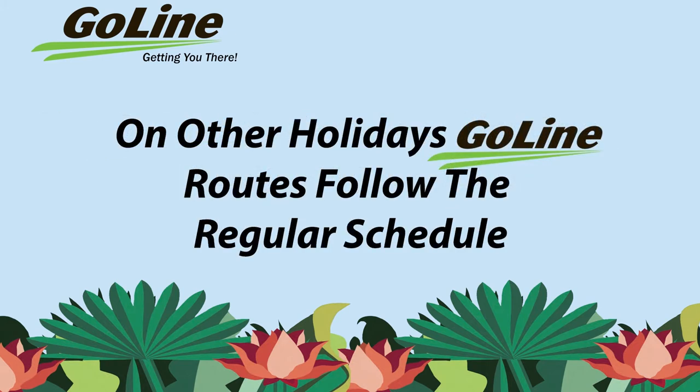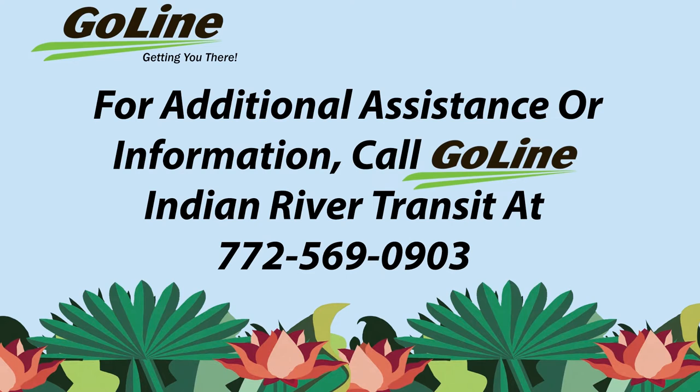On other holidays, GoLine routes follow the regular schedule. For additional assistance or information, call GoLine Indian River Transit at 772-569-0903.